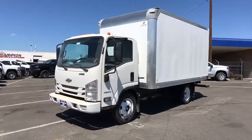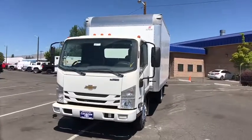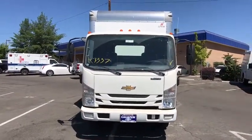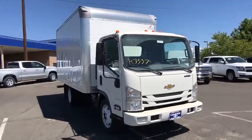Looking for the right vehicle? Check out the 2019 Chevrolet Low Cab Forward. The Chevrolet Low Cab Forward is built the way you need it. Functionality is endless as you create the truck that is perfect for delivery, construction usage, or anything in between.